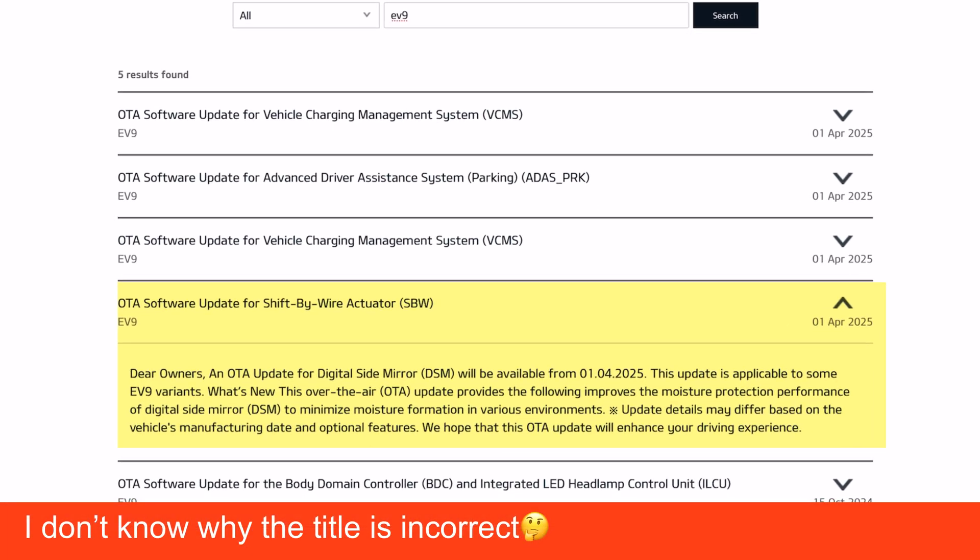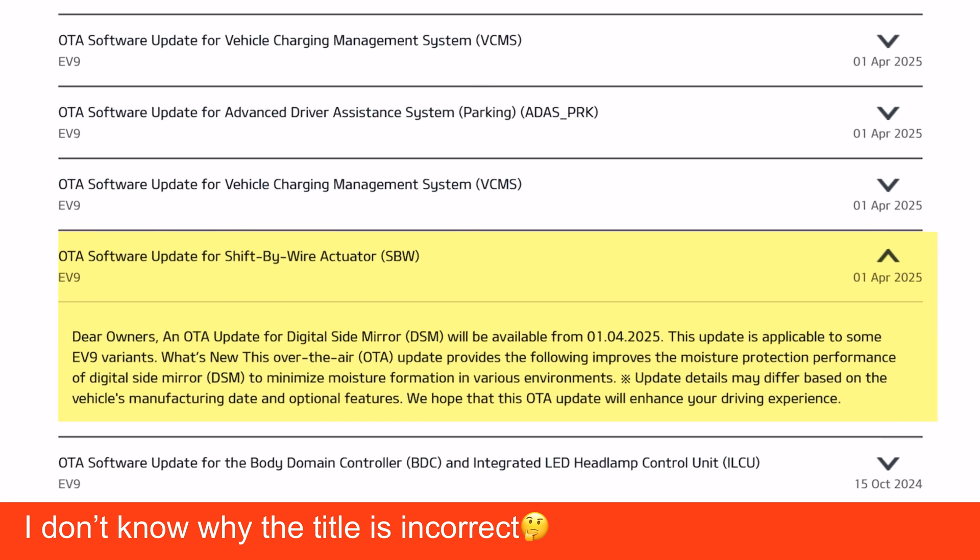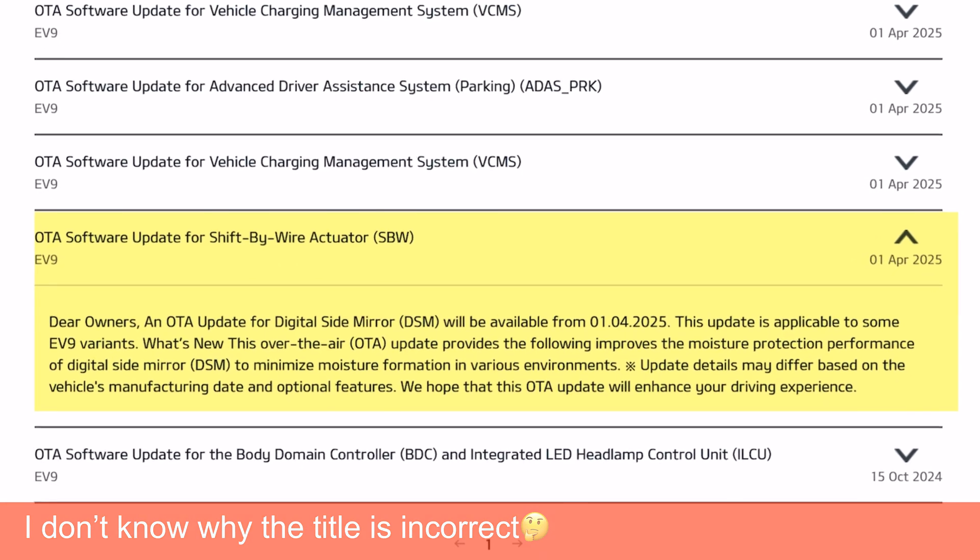Another EV9 update is for the digital side mirrors. This improves the moisture protection performance of digital side mirrors to minimize moisture formation in various environments. It's only relevant if you've got digital side mirrors, and I don't know if that option is even available in the UK.